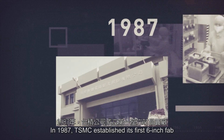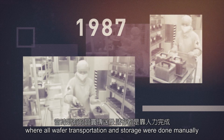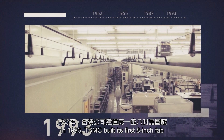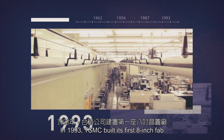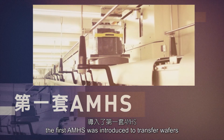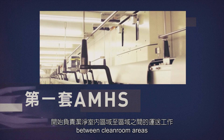In 1987, TSMC established its first 6-inch fab, where all wafer transportation and storage were done manually. In 1993, TSMC built its first 8-inch fab. In order to reduce wafer shuffling time and increase capacity, the first AMHS was introduced to transfer wafers between clean room areas.